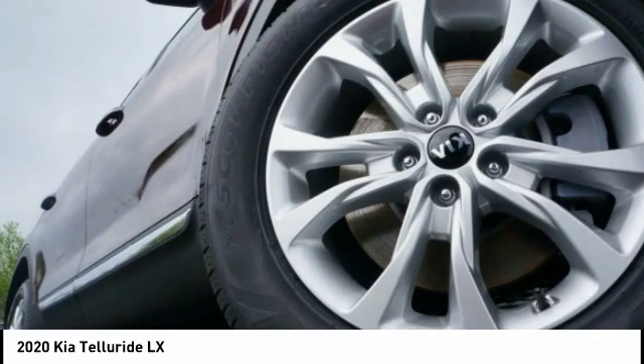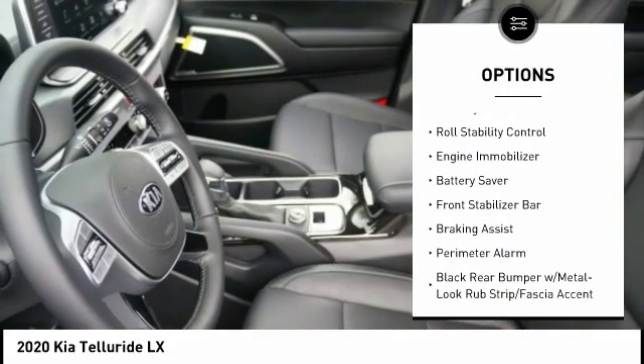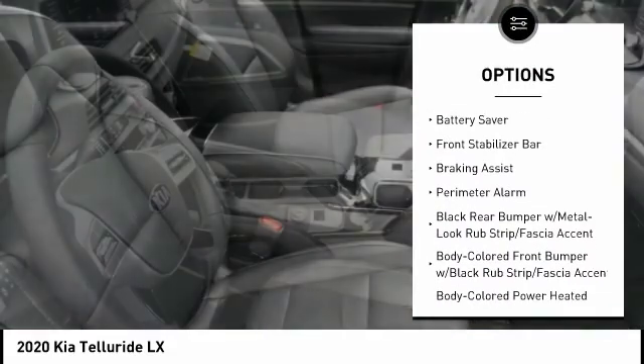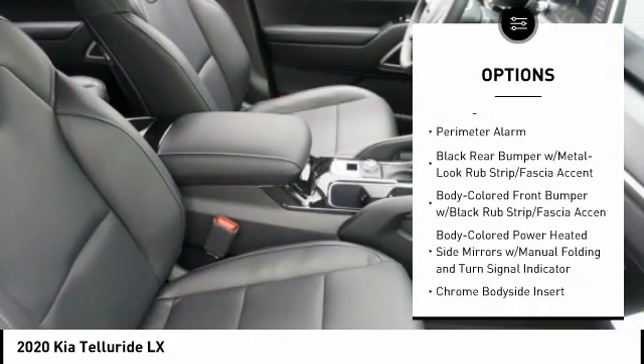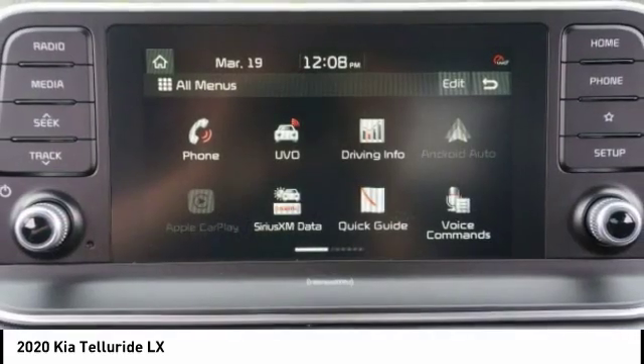Here are some of this vehicle's great options: tire pressure monitoring system, hill descent control, traction control, stability control, roll stability control, engine immobilizer, battery saver, front stabilizer bar, braking assist, and perimeter alarm.